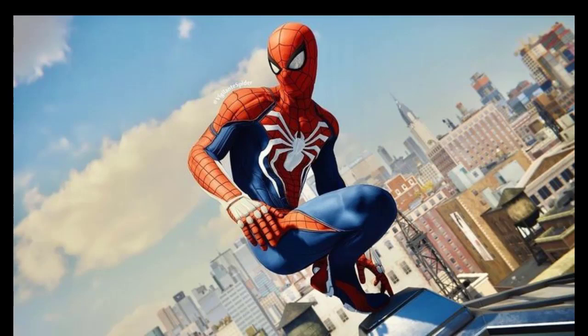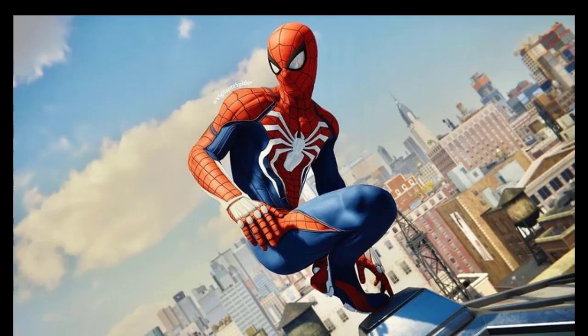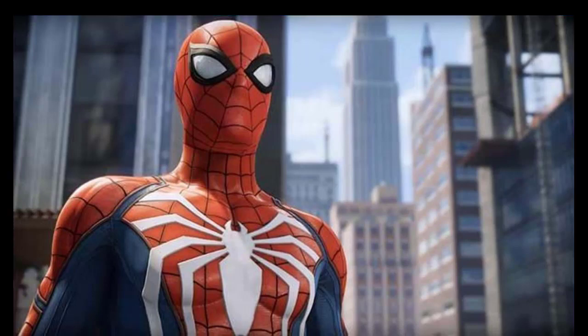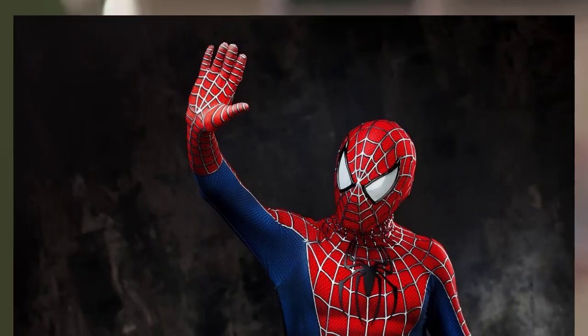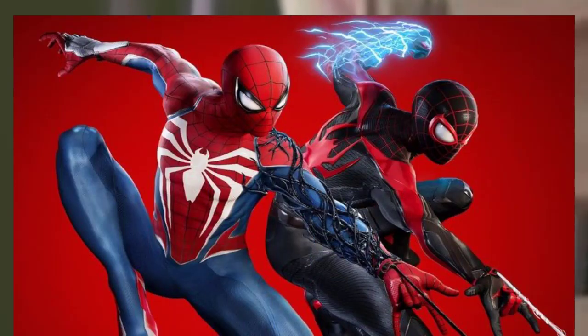Spider-Man's new Pico-Tech costume just flipped his coolest MCU trick. The new Ultimate Marvel Universe has given Spider-Man a Pico-Tech costume, functioning similarly in many ways to Peter Parker's iconic Nanotech Iron Spider uniform from the Marvel Cinematic Universe. Like a function prominently featured in No Way Home, Spidey's newest costume is able to be paired with other devices for remote control — unfortunately for Peter, this time he finds himself on the receiving end of that trick.